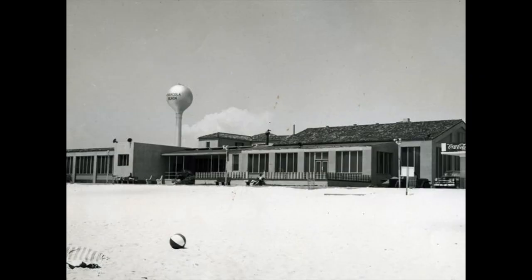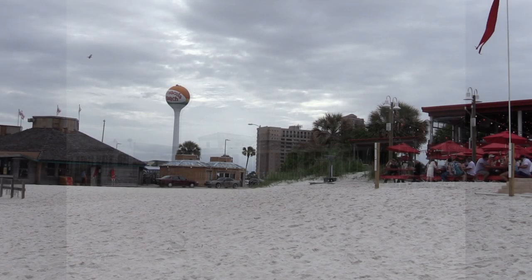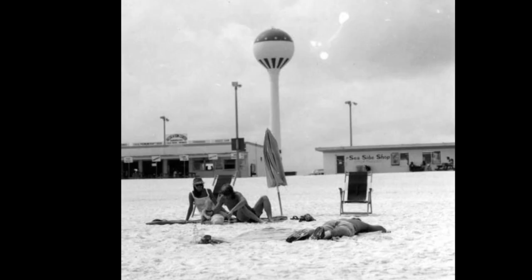This here is a water tower on Pensacola Beach before it was the iconic beach ball. This picture is dated in the 1950s. Here's another, a little newer, dated in the 1970s.